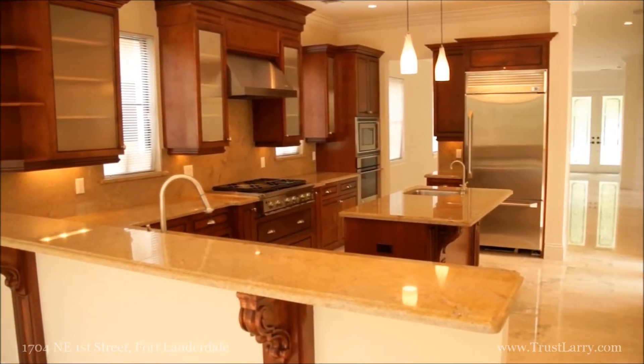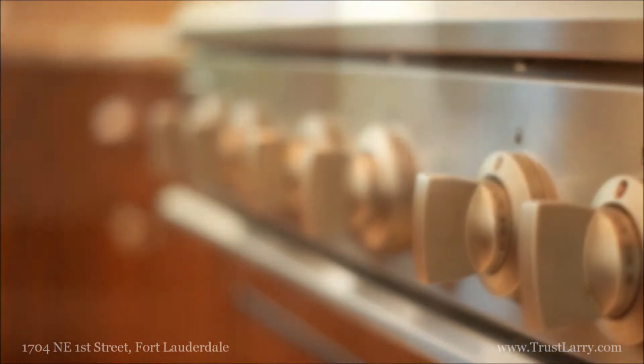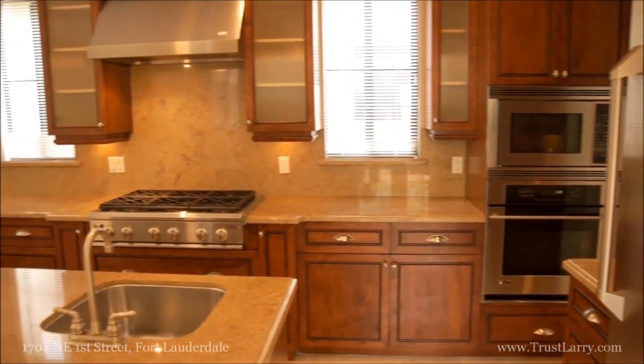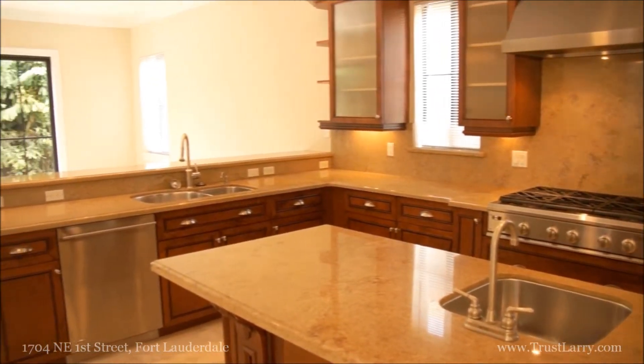The bright, open chef's kitchen comes complete with granite countertops and top-of-the-line stainless steel appliances, perfect for everyday entertaining. This space blends high-end finishes with an incredibly functional design. The kitchen seamlessly collides with a casual living area that looks out on the pool through oversized sliding doors.